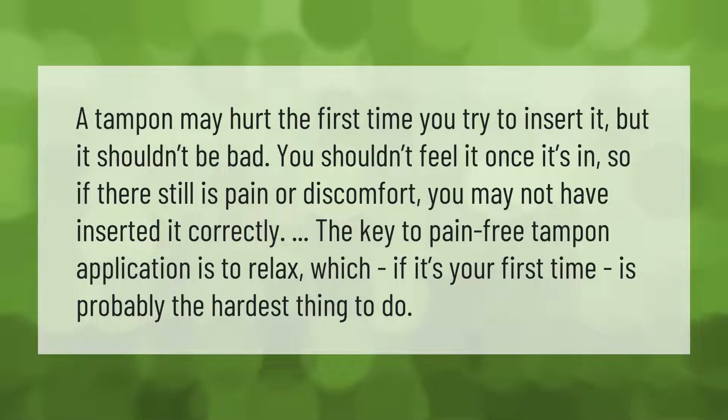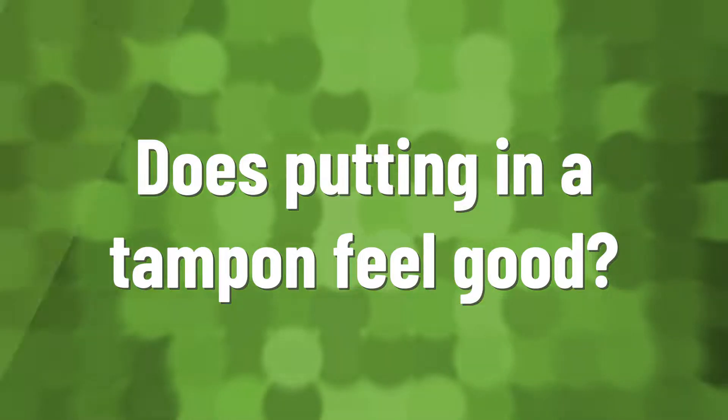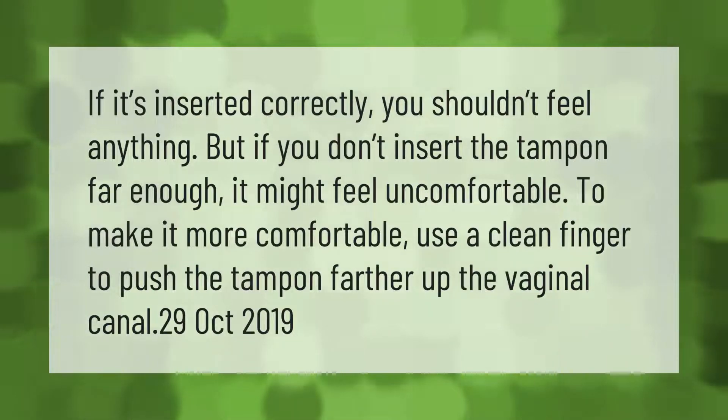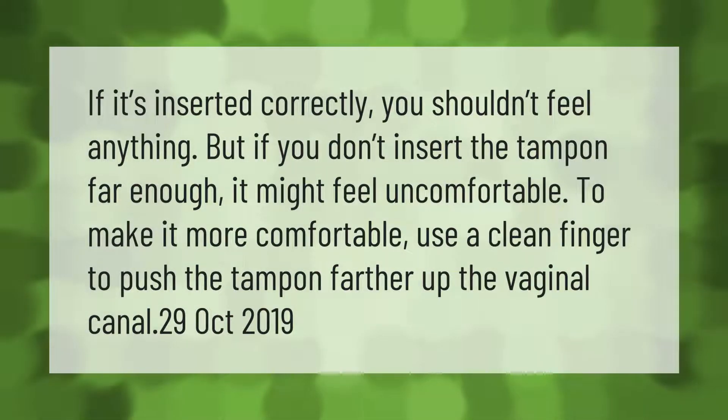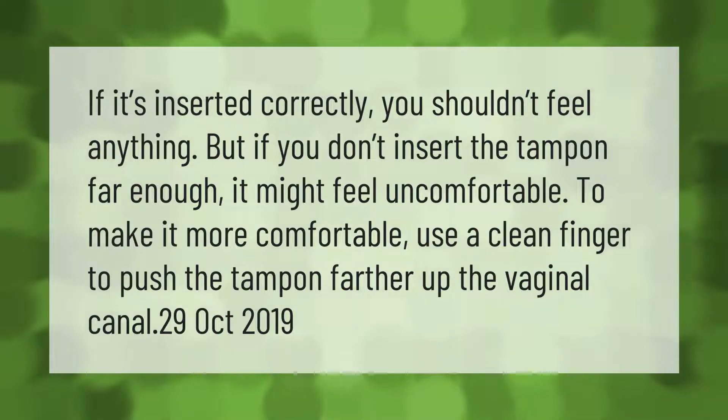The key to pain-free tampon application is to relax, which if it's your first time is probably the hardest thing to do. If it's inserted correctly you shouldn't feel anything, but if you don't insert the tampon far enough it might feel uncomfortable.